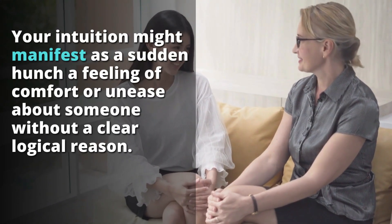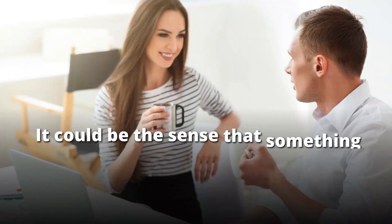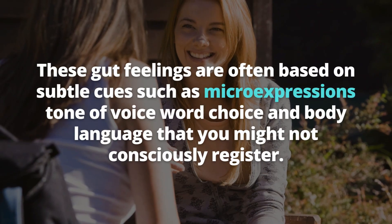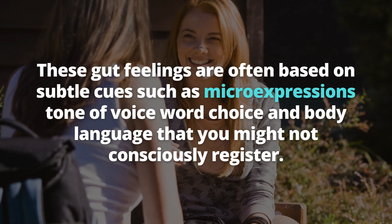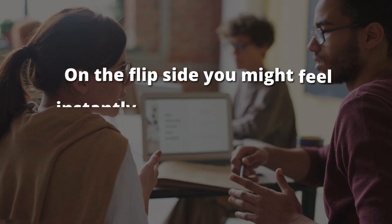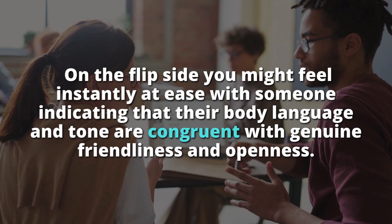Your intuition might manifest as a sudden hunch, a feeling of comfort or unease about someone without a clear logical reason. It could be the sense that something is off about a person's sincerity. For example, you might meet someone who says all the right things, but you can't shake off a feeling of unease — your intuition picking up on subtle inconsistencies or micro-expressions that signal deceit. On the flip side, you might feel instantly at ease with someone, indicating their body language and tone are congruent with genuine friendliness and openness.